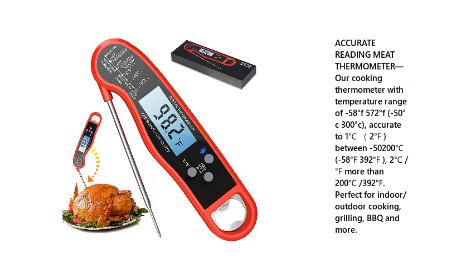Minus 50 degrees Celsius to 300 degrees Celsius. Accurate to 1 degree Celsius or 2 degrees Fahrenheit. Between minus 50 to 200 degrees Celsius (minus 58 to 392 degrees Fahrenheit): accuracy of 2 degrees Celsius or Fahrenheit. Above 200 degrees Celsius (392 degrees Fahrenheit): accuracy noted separately.